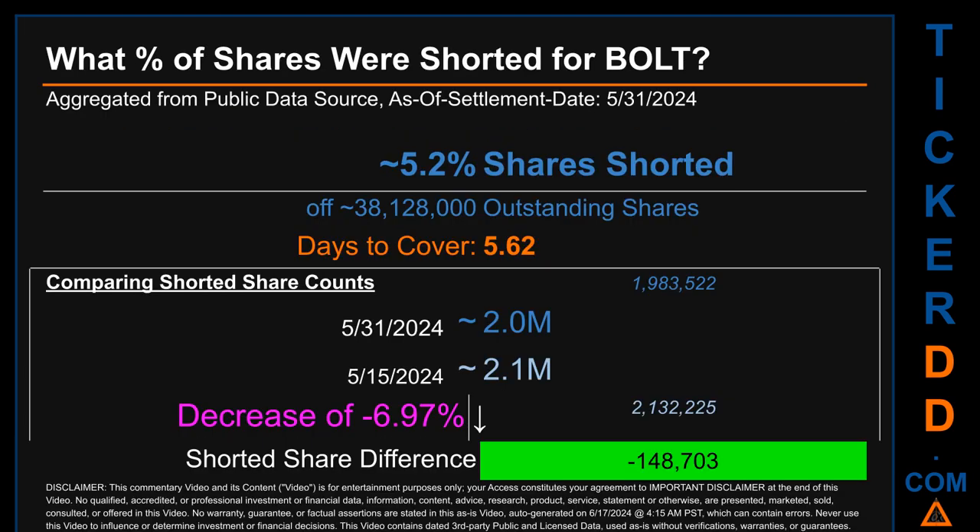What percentage of shares were shorted for BOLT for the two-week period ending on settlement date May 31st, 2024? About 2 million shares of BOLT were shorted out of a total of approximately 38.1 million outstanding shares. Therefore, for BOLT, based on as-is discovered public data when this video was generated, the ticker has a short interest of roughly 5.2 percent, which was calculated by taking the number of shorted shares and dividing it by the number of outstanding shares.